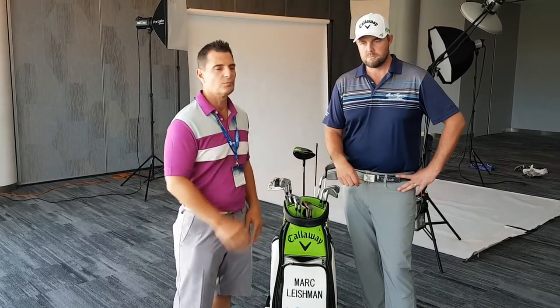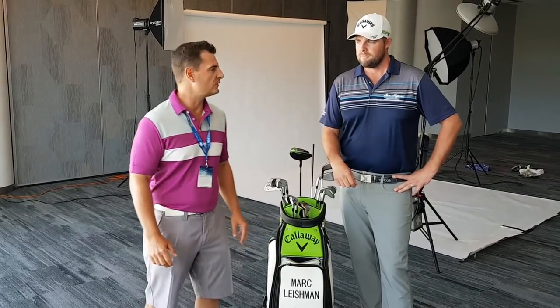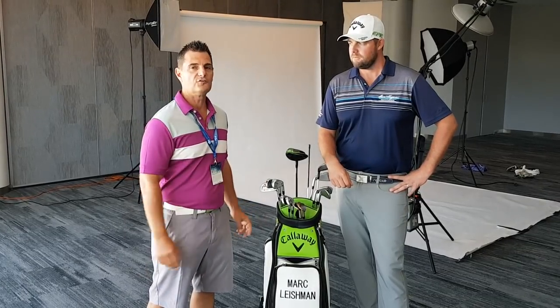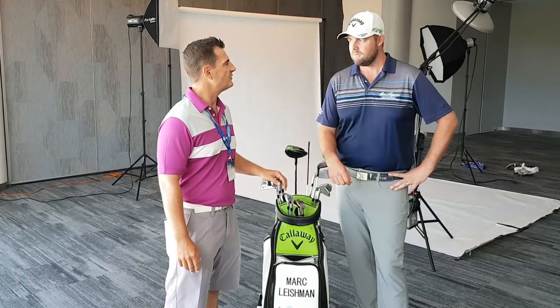G'day golfers, Tony Wiebeck here for Australian Golf Digest TV, being joined by Mark Leishman — lucky enough to be with us today. Mark, you've had a great year. We're going to run through Mark's bag, a couple of new toys, and what he used in 2017 to register two wins and seven top tens. Mark, can you tell us anything new in the bag for 2018?